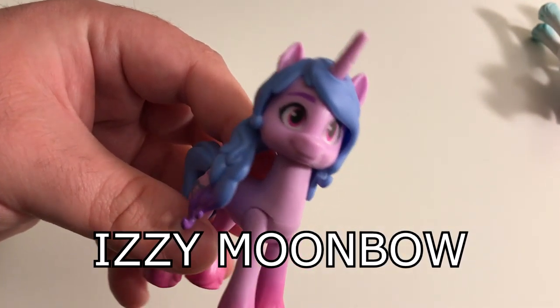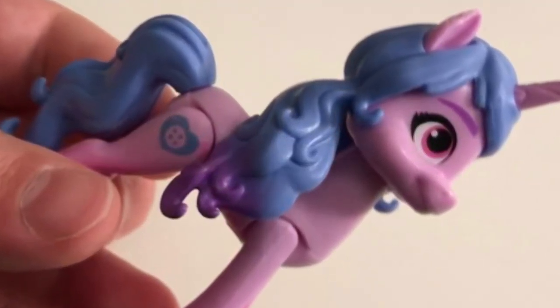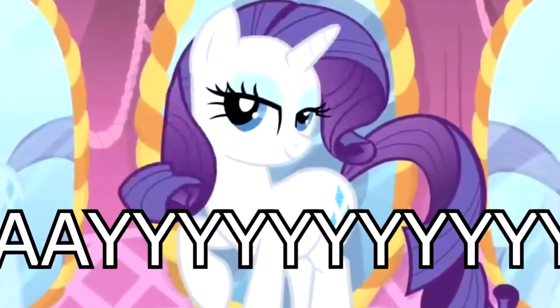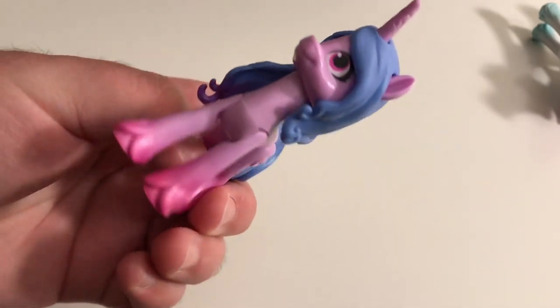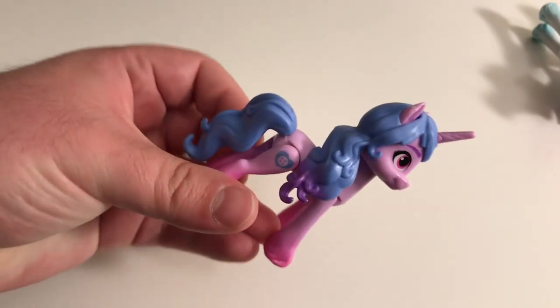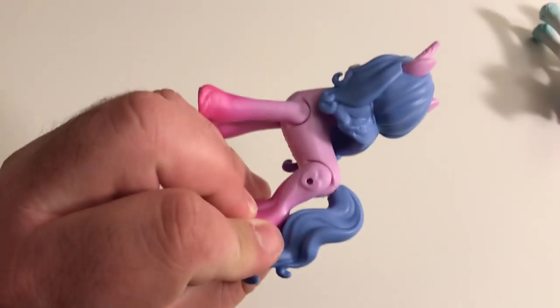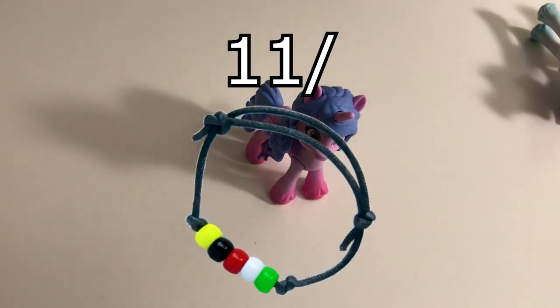The third pony up is my personal favorite — Izzy Moonbow! Where do I even begin? Her mane is just on point! Hashtag slay, am I right ladies? They even got her gradients down! I could sit here all day talking about how amazing this pony is, but come on, no one wants to see that! So for being my favorite and looking absolutely gorgeous, I give her 11 flagship bracelets out of 10!